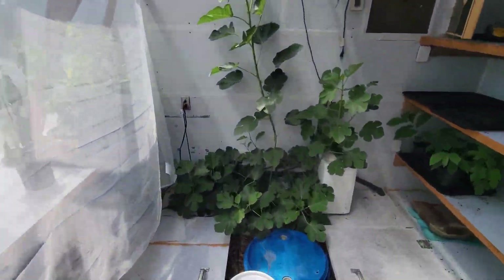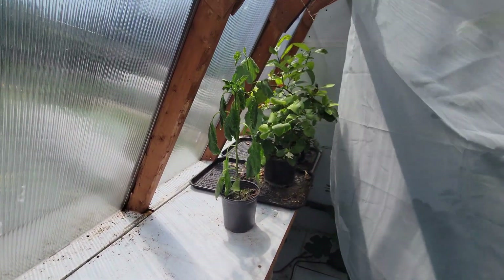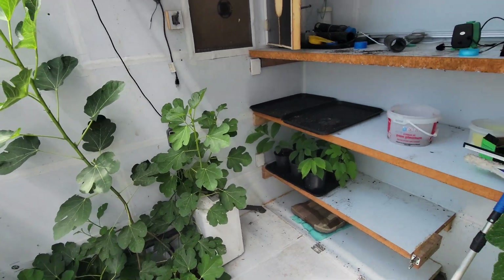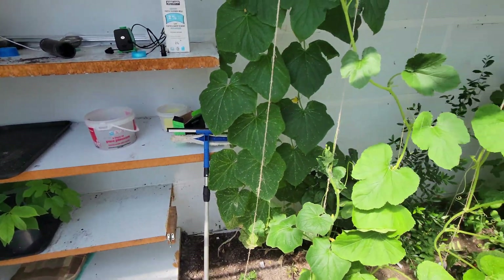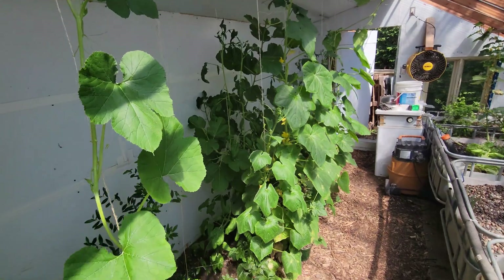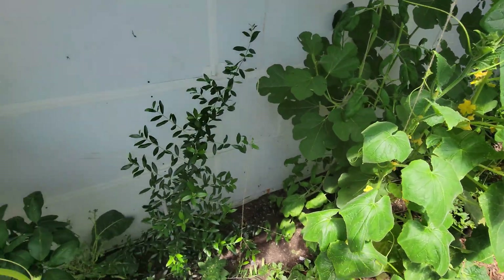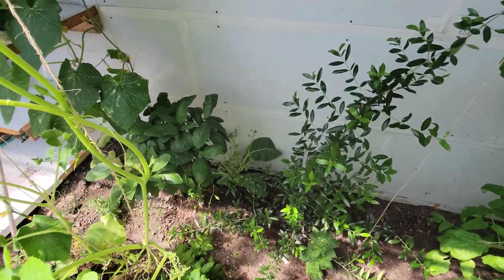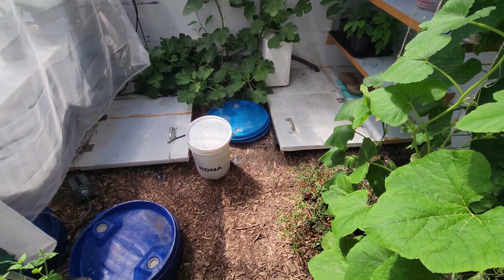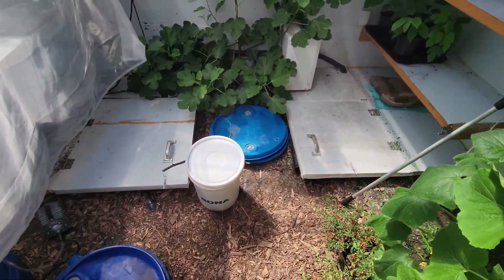Fig tree, lemon and lime tree, peppers, a lot of cucumbers, squash, melons, fig tree, olive tree, mandarin, and the aquaponics system with trout on both sides.